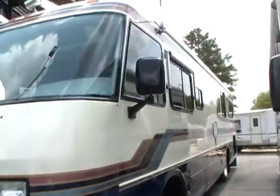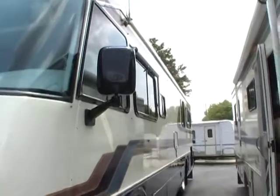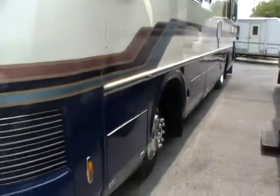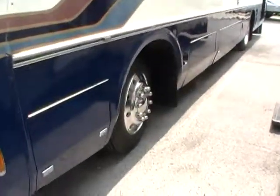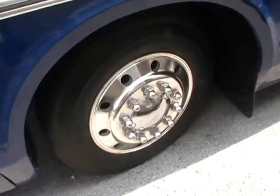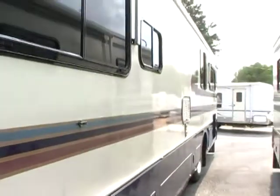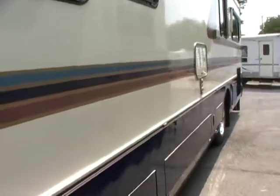Look at this RV — this has not been buffed, waxed, or anything. This is how nice this RV really is. Full basement storage. It's got brand new tires, brand new batteries, 22.5-inch Alcoa wheels. This is just a beautiful coach inside and out. Notice the siding — no delamination.